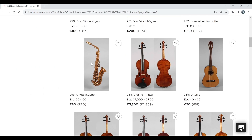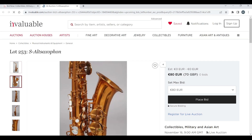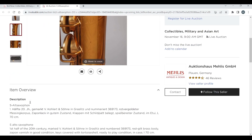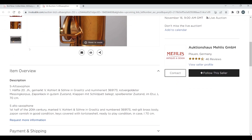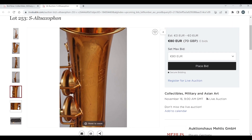There's an alto saxophone here, 80 euros to start. It's got a case as well. 20th century, marked 'V. Colhert and Son, Grasslets.' Okay.